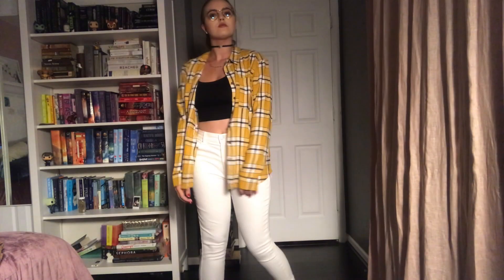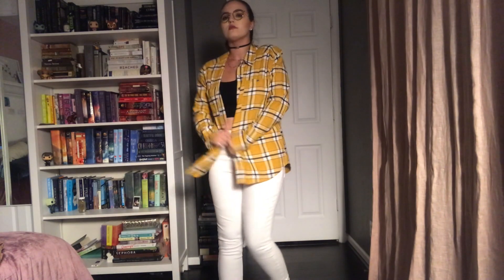Then also from the PacSun sale I picked up just this yellow flannel, which is cute. It was cheap and you can always use more flannels — they're great to throw over outfits, and I love yellow, so I figured I might as well pick it up.